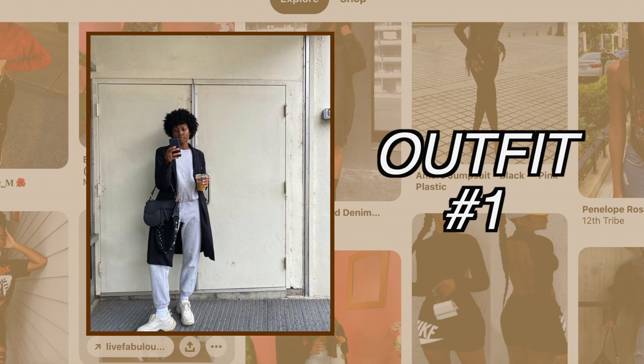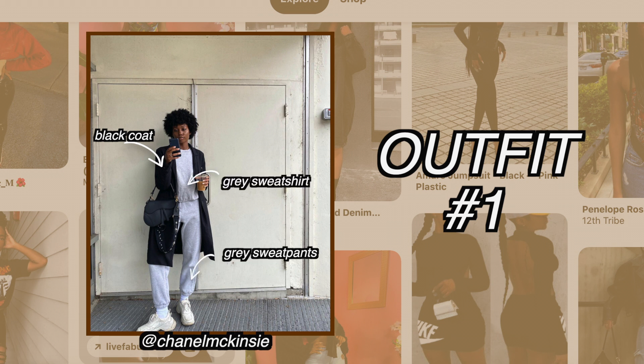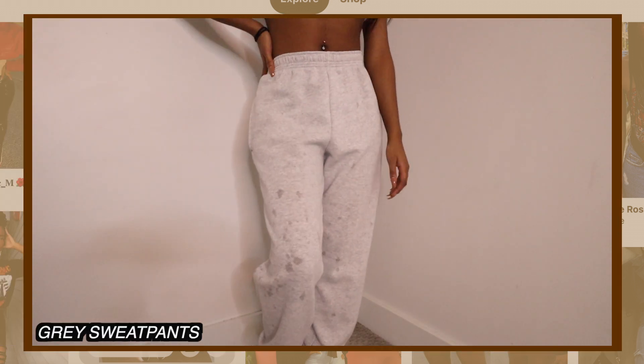For the first outfit, the girl in this photo is Janelle McKenzie, so go follow her on Instagram. To recreate this outfit we need to identify the components. She's wearing a long black trench coat that's a bit fitted, and she's also wearing a gray sweatpants and sweatshirt set. So that's what I'm gonna need to copy.